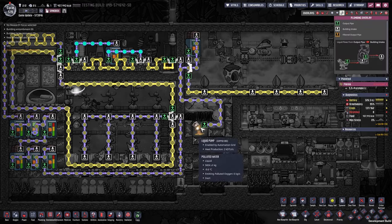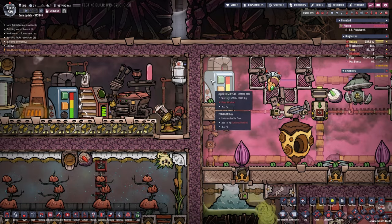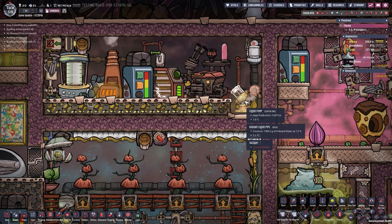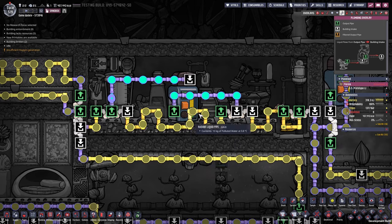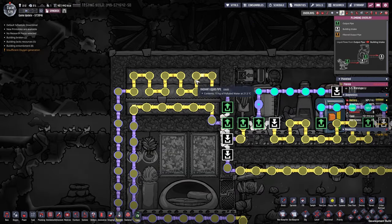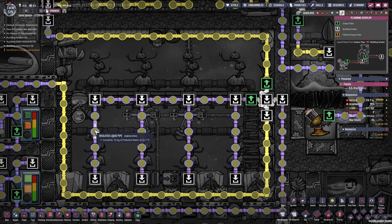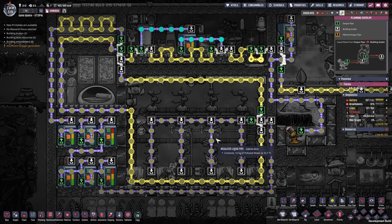In the liquid overlay: liquid is delivered by the geyser and split equally to the top right where we want it cool, and to the left. The liquid pump on the left has priority because we always want that room pumped out first. The liquid then loops around, gives off its coldness to the room, heats up in the pipes, jumps over a bridge, heats up further with the liquid tepidizer, and gets stored. From there it's delivered to the plants — first to the arbor trees, then to the thimble reed.